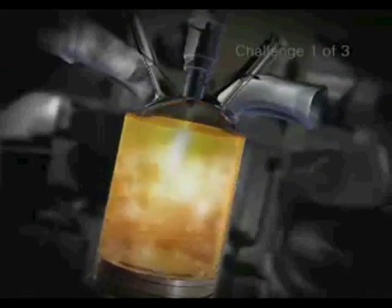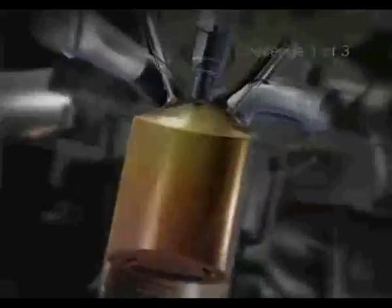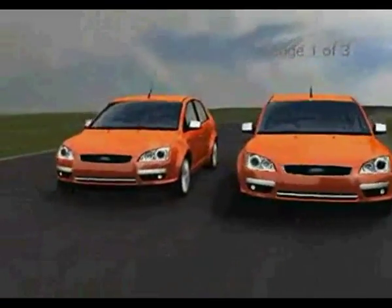An engine running on ordinary unleaded gets only a small amount of lubricant to the top of the cylinder where combustion takes place. This may seem unusual, but it's normal in most cars in order to control oil consumption and emissions.